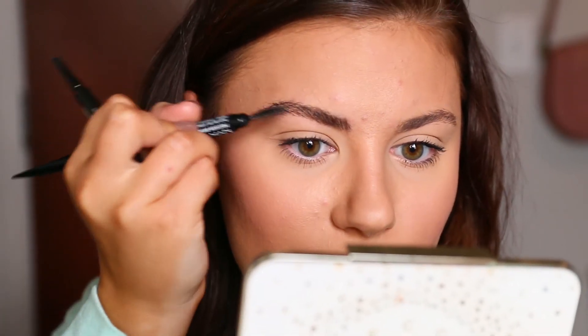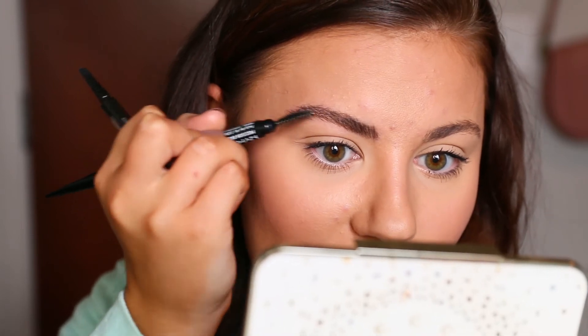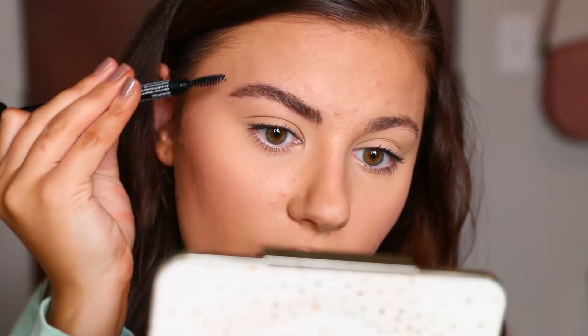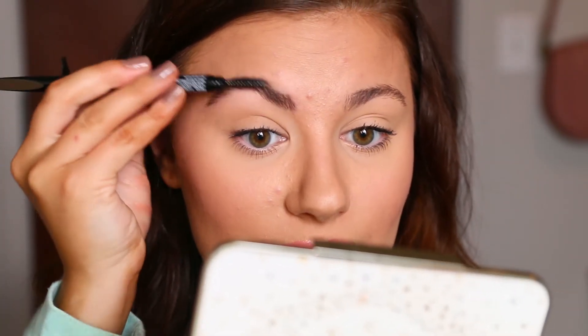It doesn't look bad once I spoolie through it, but the control is a little difficult because it's so pigmented. I feel like I'm going to draw my brows on and they're not going to look feathery like in the photo. But if I kind of place it there and then comb through, it doesn't look as harsh — it looks more natural. Maybe the technique is: feathery strokes, then comb through. It looks okay in my mirror.